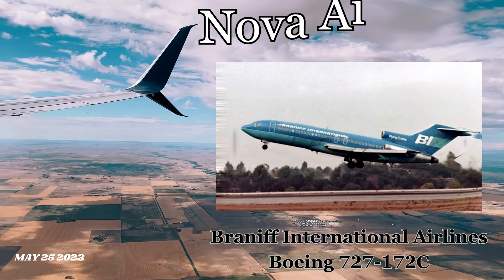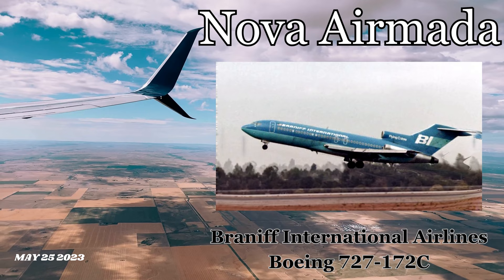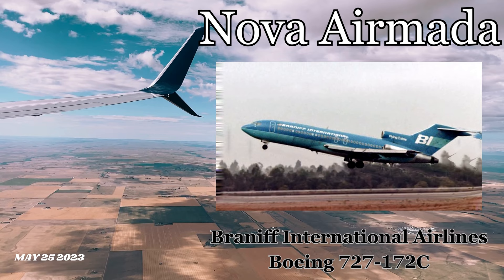Welcome to the Nova Armada channel, to the newcomers and to the usual suspects. Today's aircraft is the Brighton International Airlines Boeing 727-172C, wearing the two-tone blue flying colors livery variant.